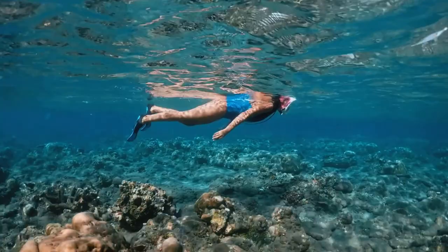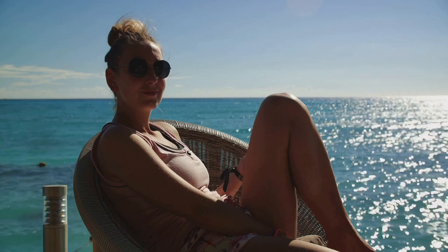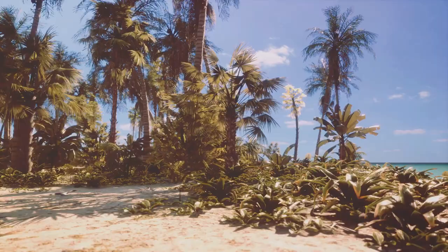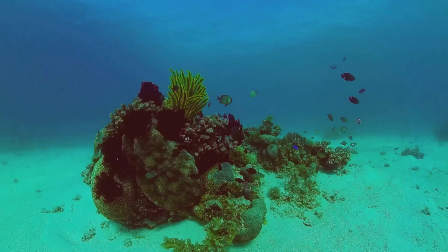Soak up some sun — we're just getting started. Stepping onto the sandy beaches of Big Corn Island, you're instantly greeted by the warm Caribbean sun. This is a sunbather's dream come true, with white sandy beaches offering the perfect spot to lay back, soak up the sun, and let the gentle sea breeze whisk away your worries. But the allure of Big Corn Island extends beyond its stunning beaches — it's a haven for underwater explorers.